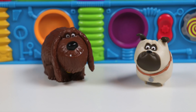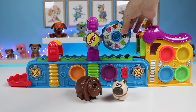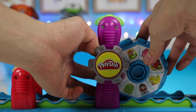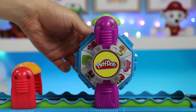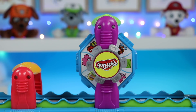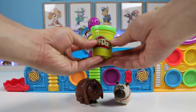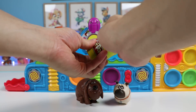We'll start with Duke and Mel — what shapes do you guys want? I want a car! I'd like a train, please. Perfect — both those shapes are on the blue wheel. Let's attach it to the Mega Fun Factory and turn it to find the shapes. We'll use green Play-Doh to make both of your shapes — get it out of the can.